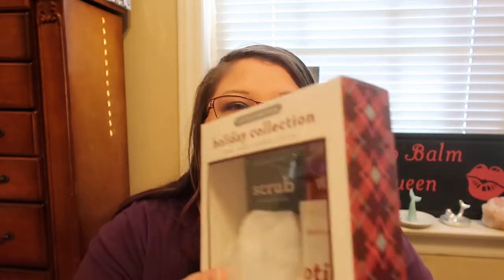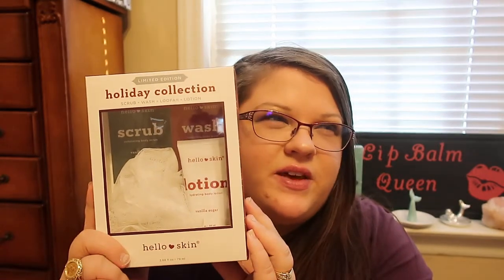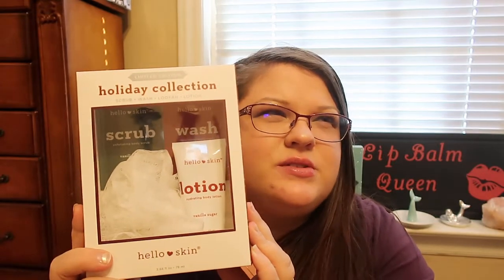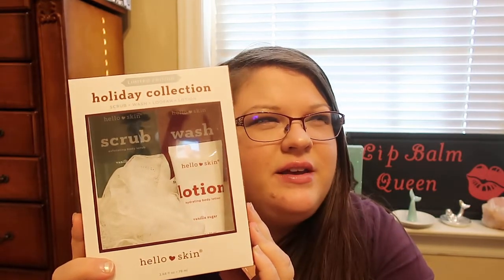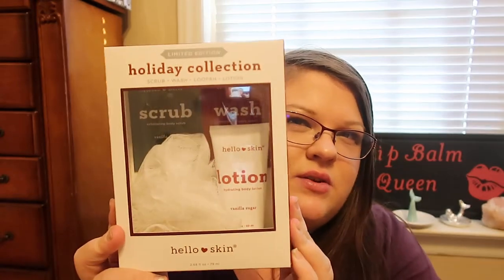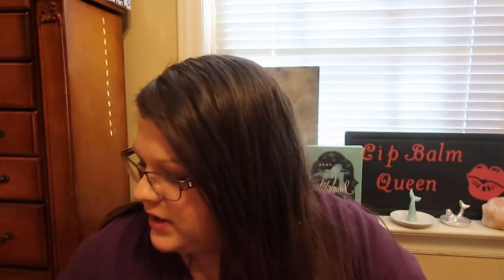I went to CVS and picked up items — these are going to be for a gift. This is a limited edition holiday collection with a scrub, a wash, a loofah, and lotion, all in the vanilla sugar scent. This retailed for $4.99 and I got it for $2.49. I thought that was a great buy, so I picked that up for a gift.